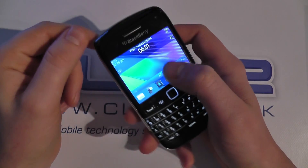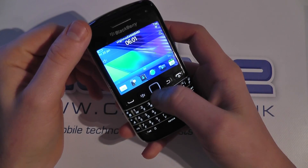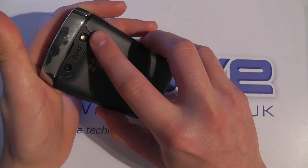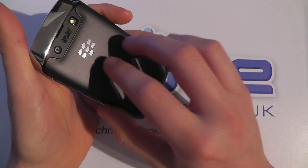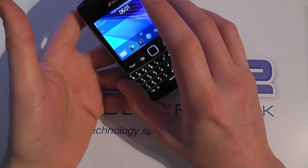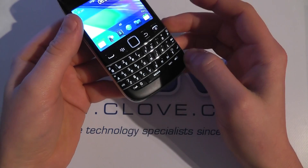It's BlackBerry OS 7. While this is going to look at the software, I'll just run through some of the key specs. It's got a 1 gigahertz processor. On the back we've got a 5 megapixel camera with LED flash. Under here we've got a standard SIM card slot, a 1230 milliamp hour battery, and a micro SD card slot. There's 8 gigabytes of internal memory, so that's quite a nice feature in itself.